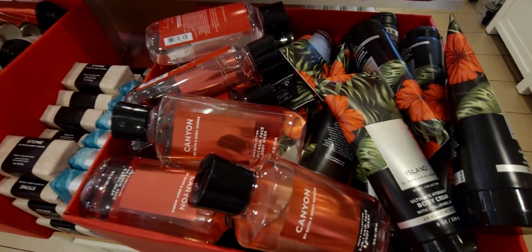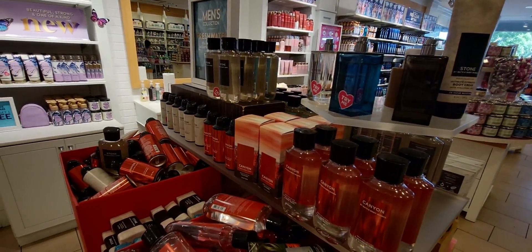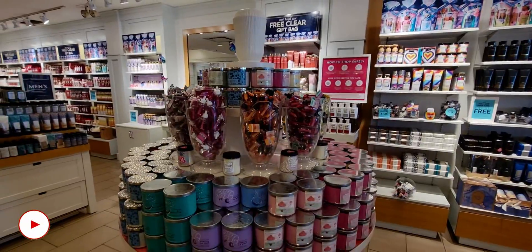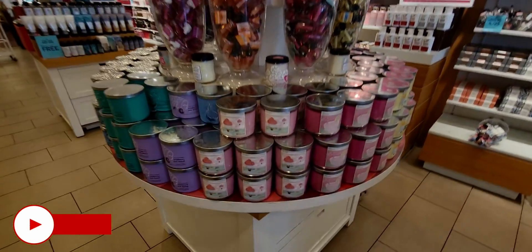Now I'm excited to see The Island — the ultimate hydrator body cream with sparkling yuzu, jasmine, and driftwood. There was no try-me tester, but I like the notes so I'll pick it up at SAS. Canyon is also available in cologne, so that will be part of SAS too. I remember at one point during a previous SAS a men's cologne dropped down to $4.95 — unreal!